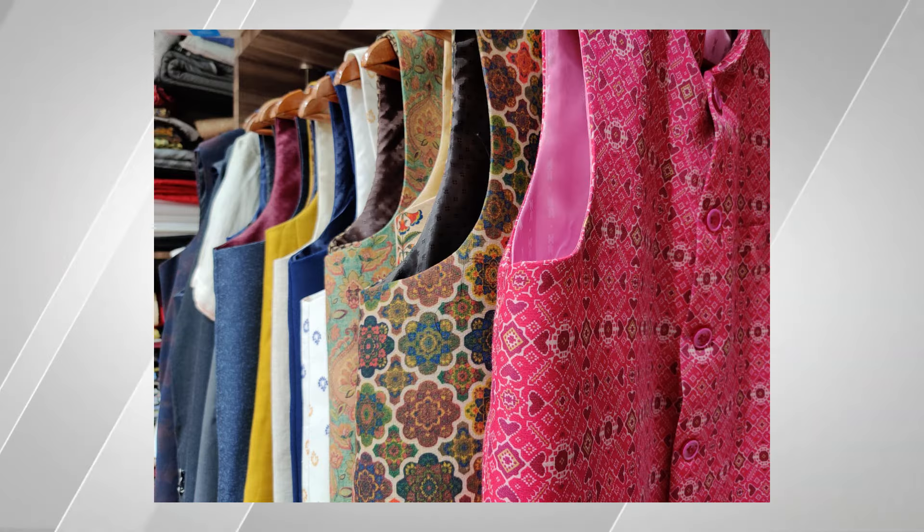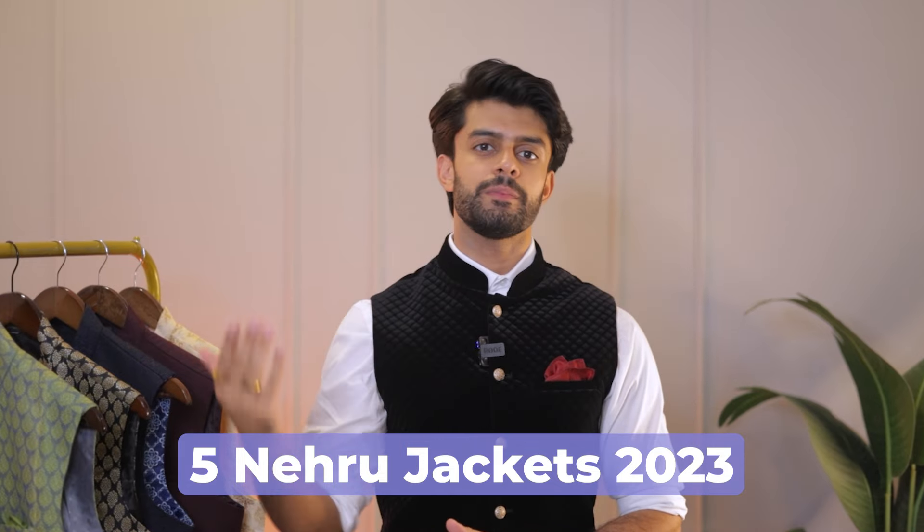In today's video, I am going to show you 5 premium Nehru jackets on a budget. Not only for the festive season, but also for the wedding season. You can style these Nehru jackets very easily and look very interesting and classy.